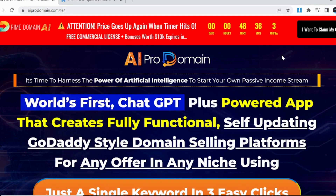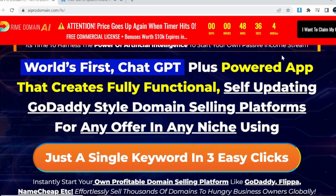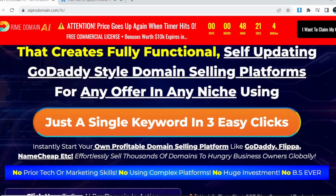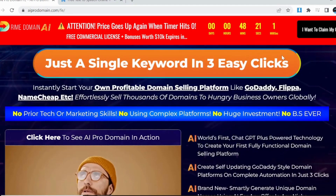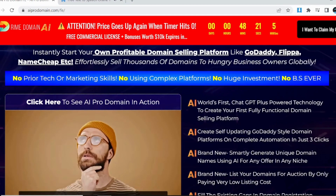Hello, welcome to Review by Venki. Today we are discussing the IEPRO Domain Review — the world's first ChatGPT Plus powered app that creates fully functional, self-updating GoDaddy-style domain selling platforms for any offer in any niche.